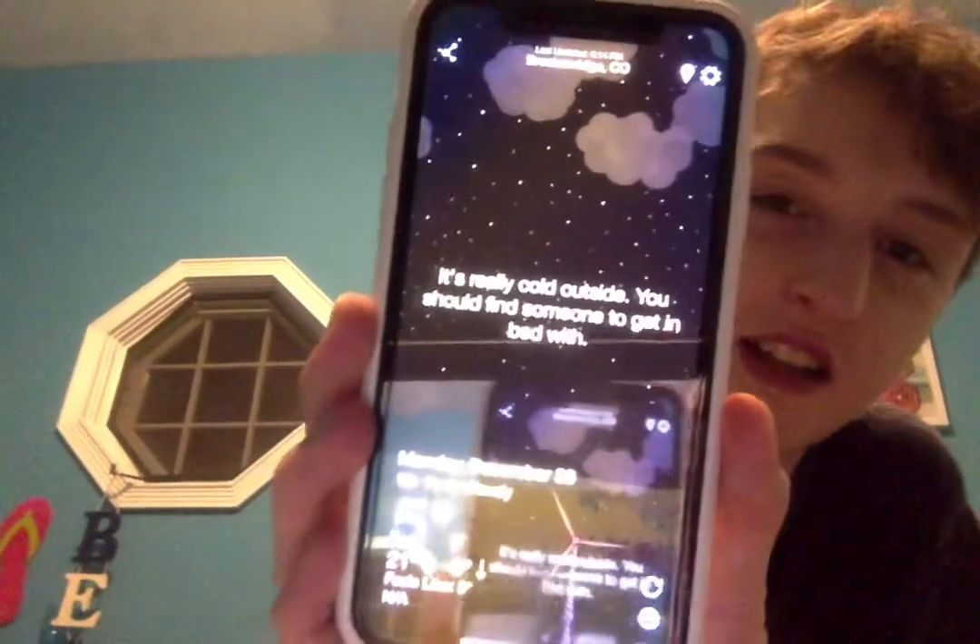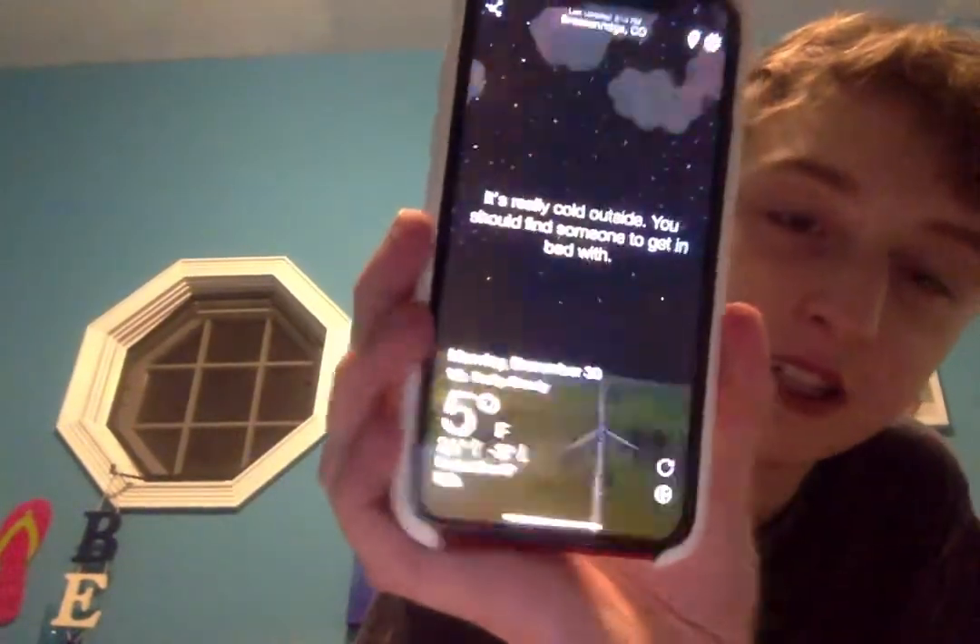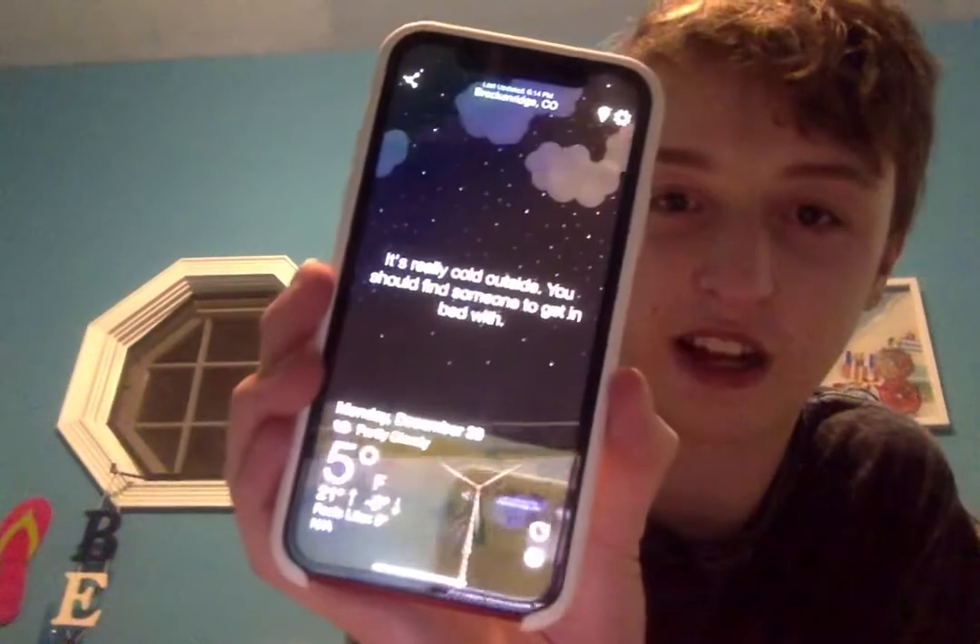Let's pick a place like Breckenridge, Colorado — it says 'It's really cold outside, you should find someone to get in bed with.' It's 5 degrees, feels like 5, high of 21 and a low of negative 3. Also on the first page: News, Wallet, Watch, Notes, Reminders, iTunes Store, App Store, Books, TV, Health, Settings, and in the dock: Phone, Mail, Safari, Music.